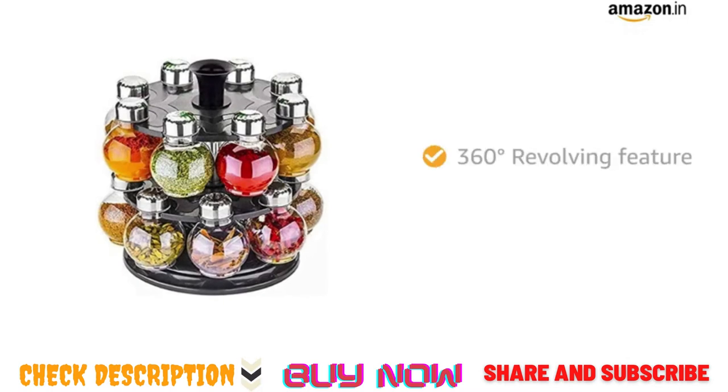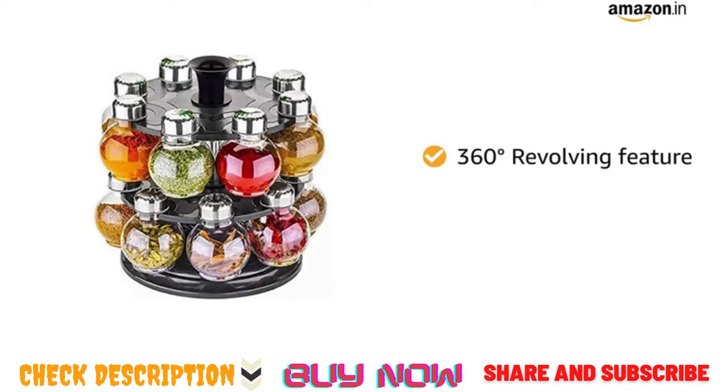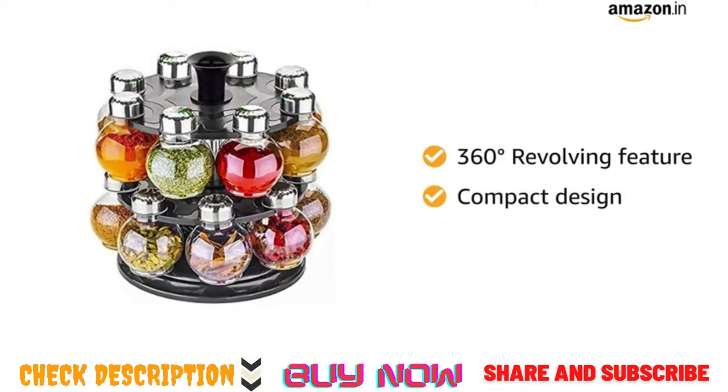This spice rack has a 360-degree revolving feature which helps to find the desired spice quicker. It will also add beauty to your kitchen area as it has a compact design that only takes a small place in your kitchen cabinet.